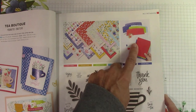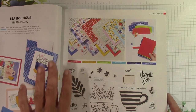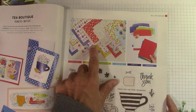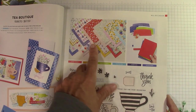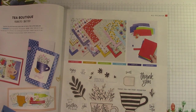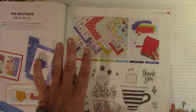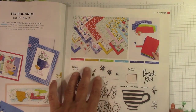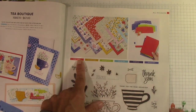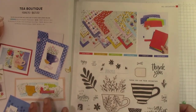Tea Boutique comes with cards and envelopes and this beautiful paper. The pictures in the catalog never do the paper justice. This paper reminds me of the Pioneer Woman's cookware — it has those brilliant colors. I just absolutely love the colors in this suite collection. They are the new in-colors. I love them. The little cups are adorable; the whole suite is just adorable.